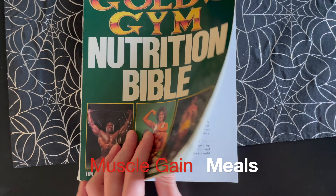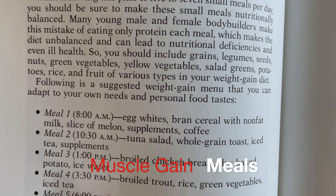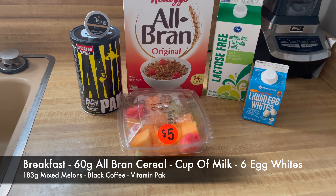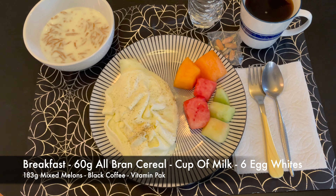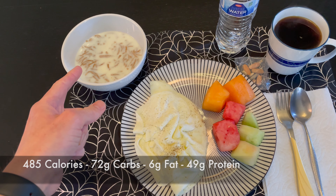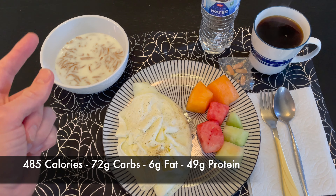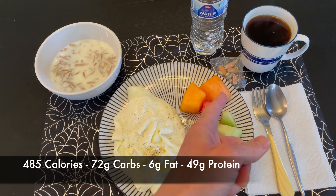Let's get started with meal one. Here's everything you'll need for meal one — it's ready. You got six egg whites, some melon, about 60 grams of All-Bran cereal with a cup of low-fat lactose-free milk, some water, some coffee, and some vitamins.